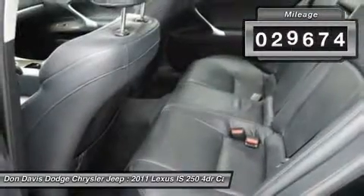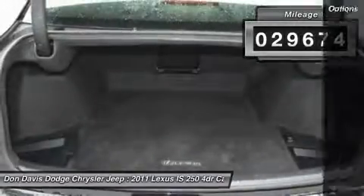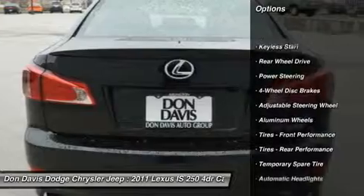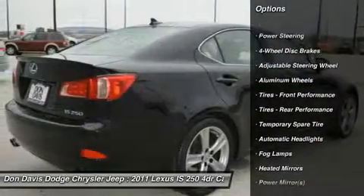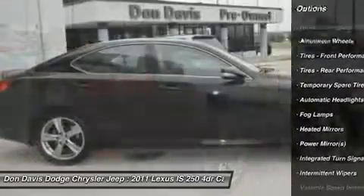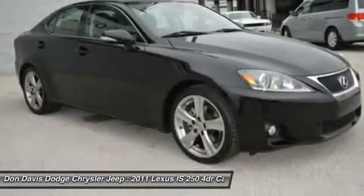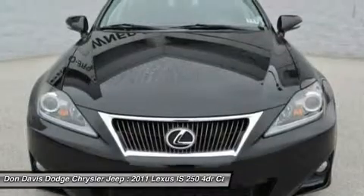This vehicle has less than 30,000 miles. Here are some of this vehicle's great options: CD changer, power passenger seat, air conditioning, power steering, adjustable steering wheel, aluminum wheels, four-wheel disc brakes, floor mats, keyless entry, cruise control.